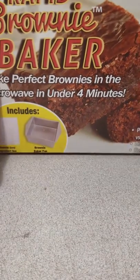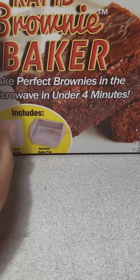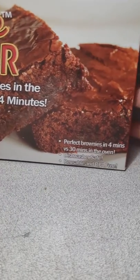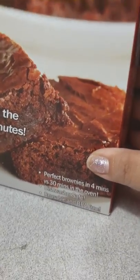Another thing I picked up was this Rapid Brownie Baker — you get to make perfect brownies in the microwave in under four minutes. It is an As Seen on TV product, so I did pick that up.